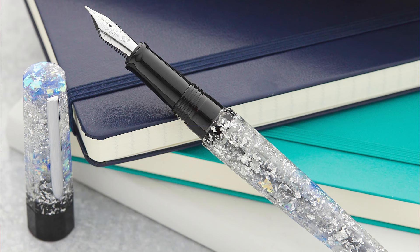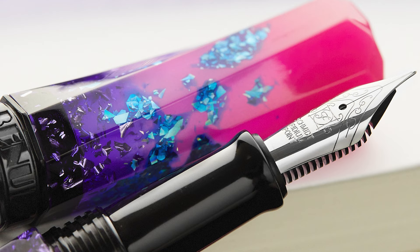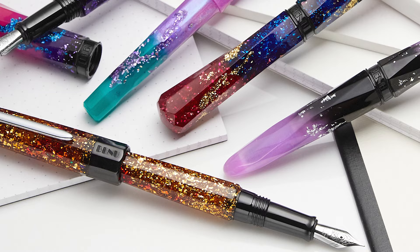I really don't even need to talk about Benu because their pens are literally impossible to overlook. From their headquarters in Armenia, they make fountain pens that are seriously full of energy and they always draw their design themes from equally exciting sources. They're a ton of fun.